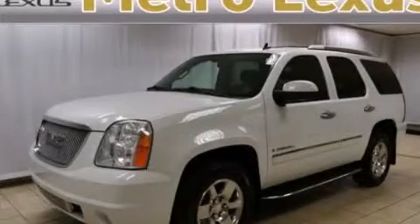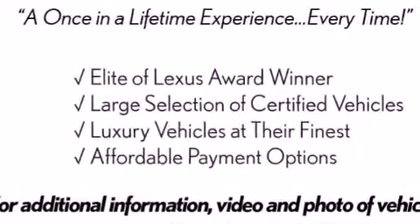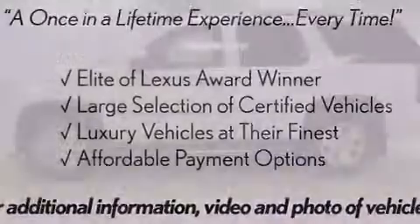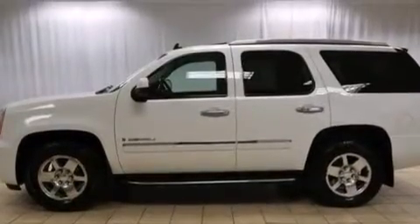This is a 2009 GMC Yukon, a vehicle with safety, comfort, and space. It features a 6.2-liter, eight-cylinder engine, a six-speed automatic transmission, and all-wheel drive.